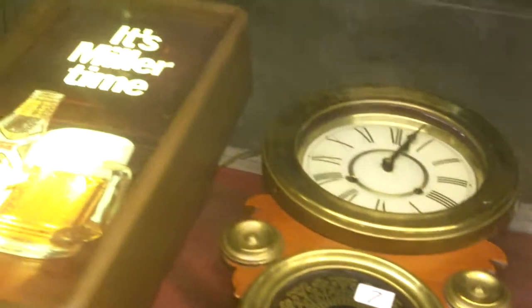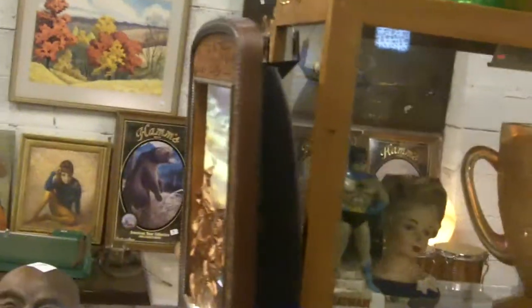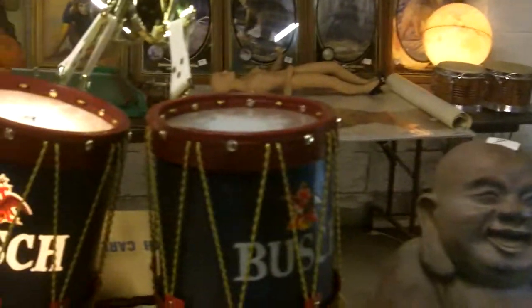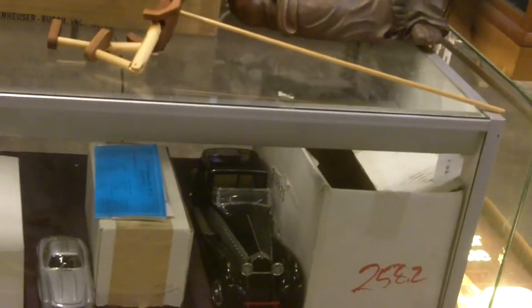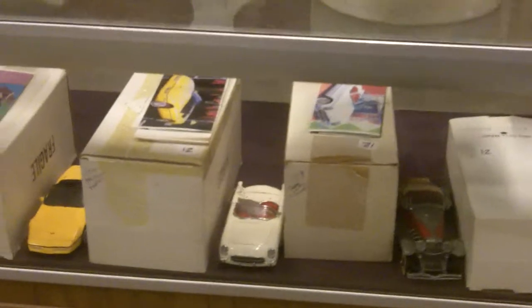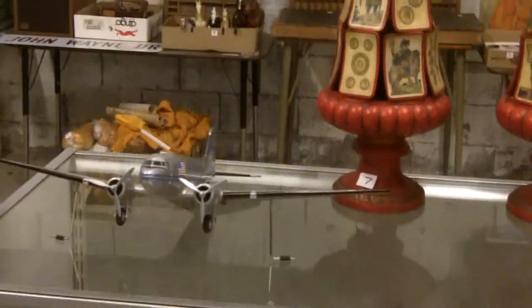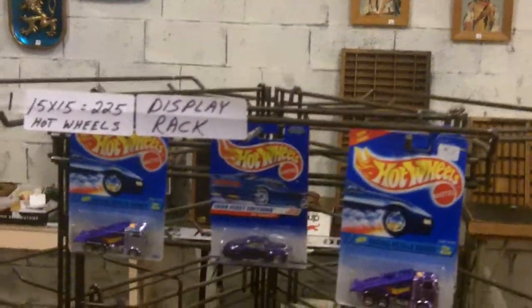Nice piece of Blanco there. Big vase. Bush sign. Bush drums — never displayed, original box, pretty cool. Die cast cars — trying to stay in frame here, sorry about that. This camera is kind of old but it does high definition. Little Hot Wheels rack stuff on there.